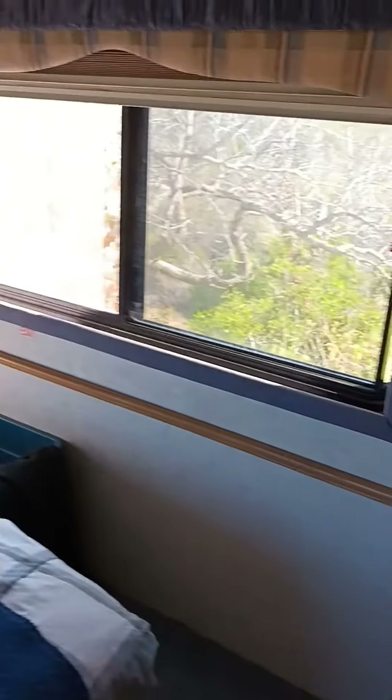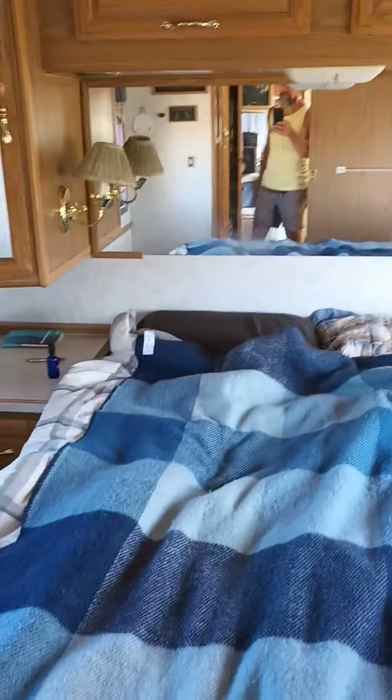This area here with the mirrors is all the closet area — I just pile stuff in there because I don't really have that much stuff. And then here is the bedroom area. Hey, look at that blanket — it's getting a little bit chilly here at night.